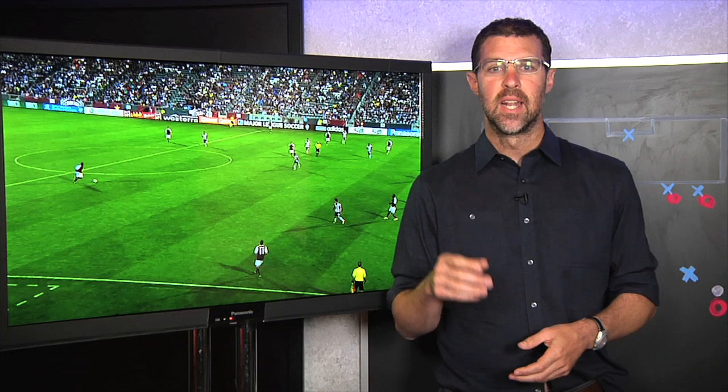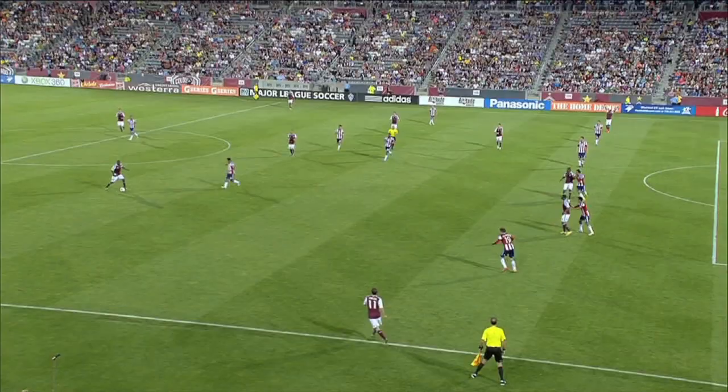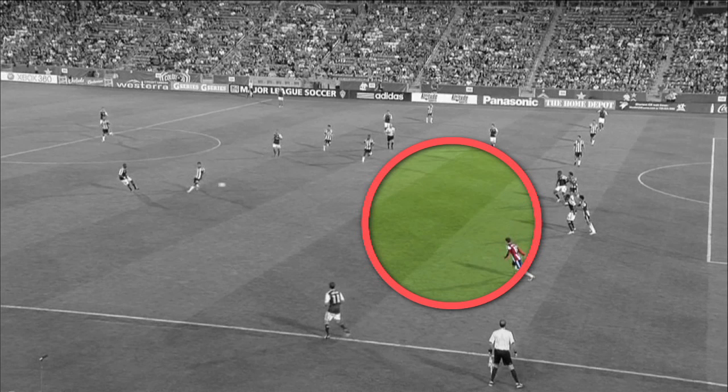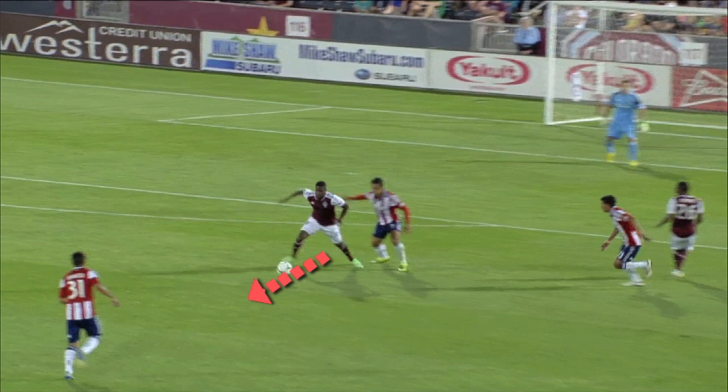Let's start this one back at midfield, where Colorado's Marvell Wynn is looking to play the ball into Edson Buttle. A couple things to notice. First, look at the space Buttle has to work with — where are the Chivas midfielders? Nowhere. They're totally stretched, so no one can collapse on the ball. Second, check out Buttle's control. Notice how his first touch is away from his body — this keeps it away from the pressure behind him and also sets him up to play the next pass.